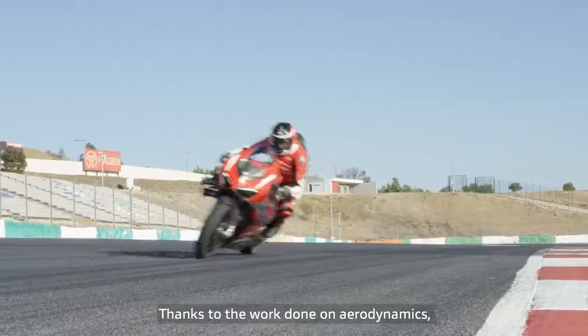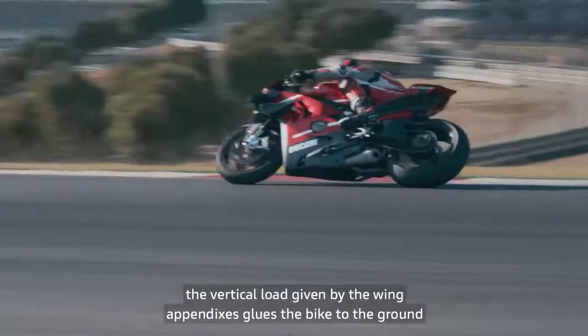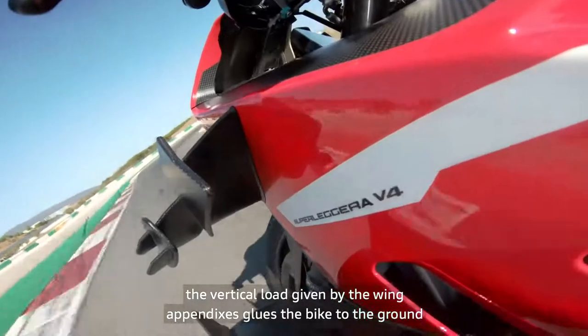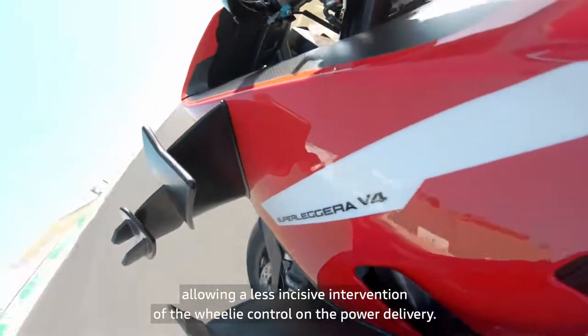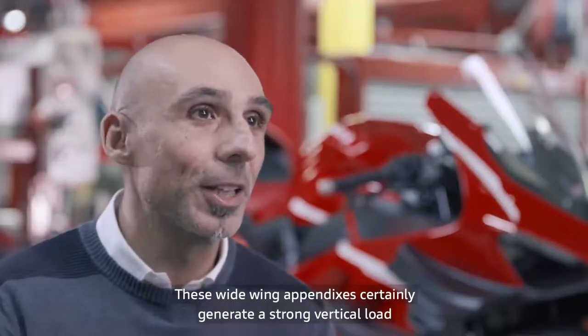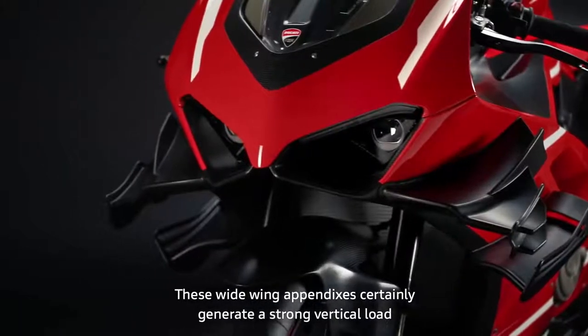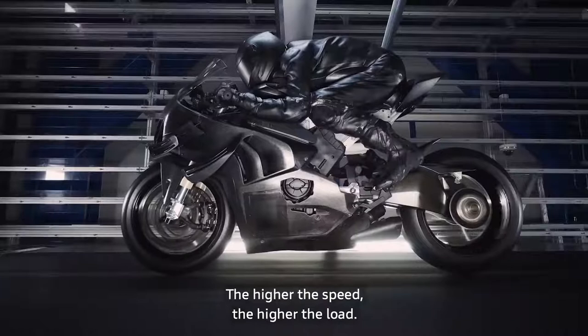Thanks to the work done on aerodynamics, the vertical load given by the wing appendices glues the bike to the ground, allowing less intervention from the wheelie control on power delivery. These large wings generate an important vertical load that works as a function of speed — the greater the speed, the greater the load.